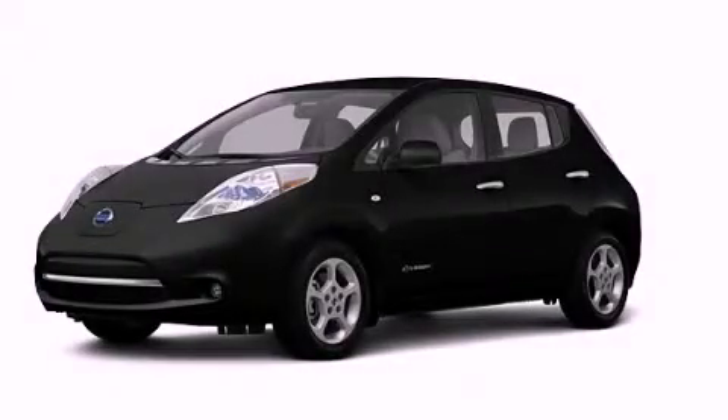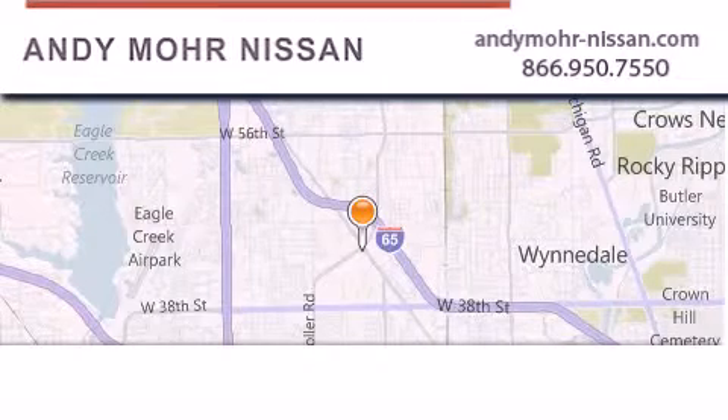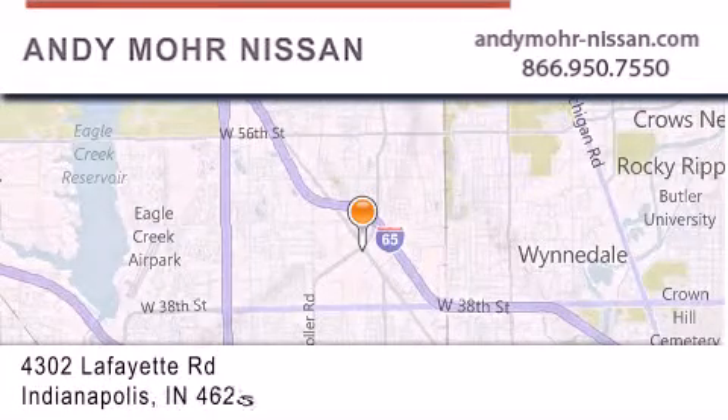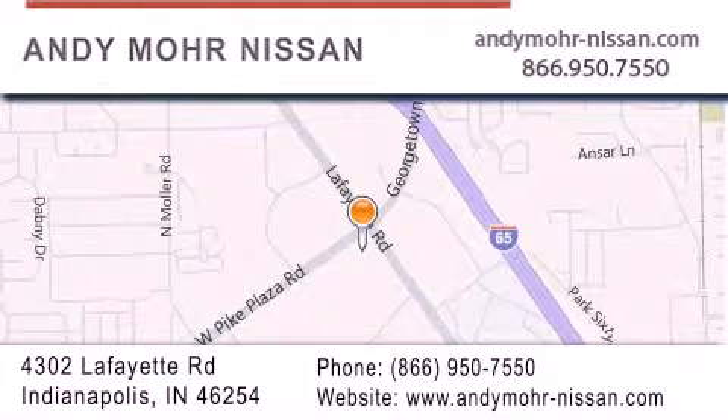Call or visit us right now and arrange your test drive today. Andy Moore Nissan is the place to find new Nissan cars and trucks and used cars in Indianapolis. You can search our new and used car inventory online, get new car pricing, and receive free no-obligation price quotes. Stop by and visit us today at 4302 Lafayette Road in Indianapolis or see us online at andymoore-nissan.com.